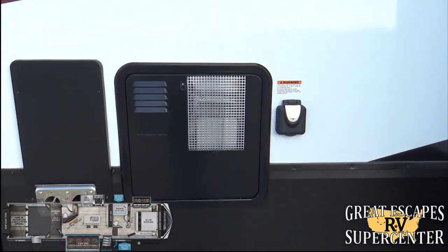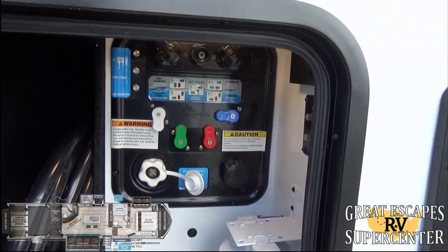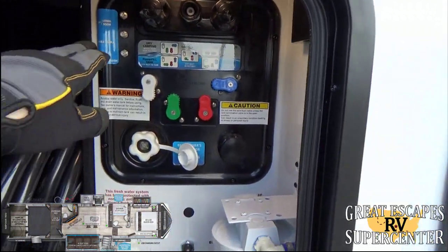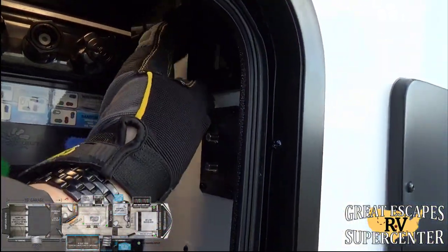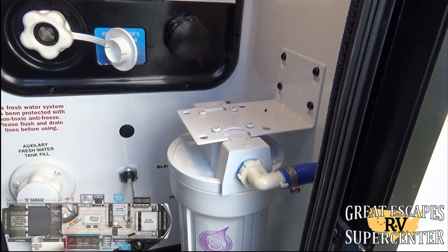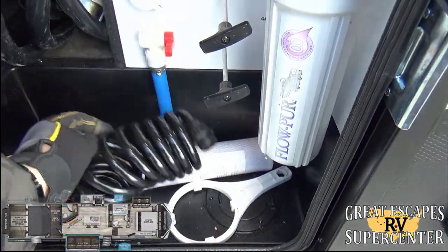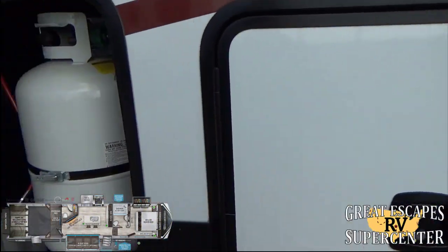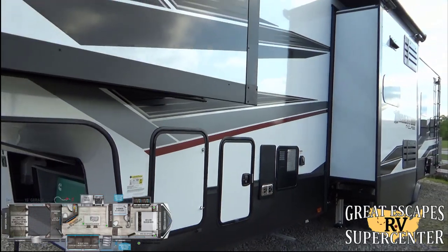There's a 12-gallon hot water heater and 35,000 BTU furnace. The convenience center is well-organized and easy to read — covering dry camping, power, tank fill, sanitizing, winterizing, cable TV and satellite inputs, a heated hose quick-disconnect for the outdoor shower, whole-house water filtration, and dump valves for black and gray tanks. The auto-leveling control for the six-point hydraulic system is right here as well.